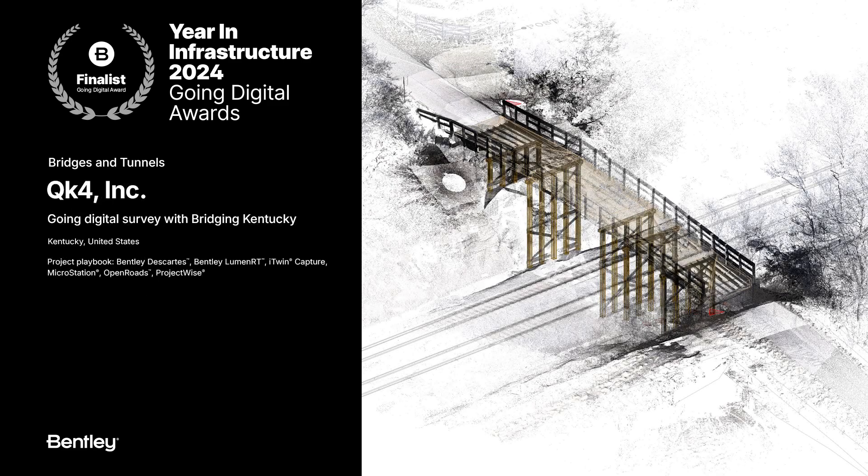Speaking of covering large geographies, a project we saw in the bridges and tunnel categories — QK4 — was able to digitally survey, model, and communicate 3D data for more than 700 bridges, with almost a 90% reduction in survey time at half the cost. These digital twins can now be used to better design and build bridges to connect communities in need.